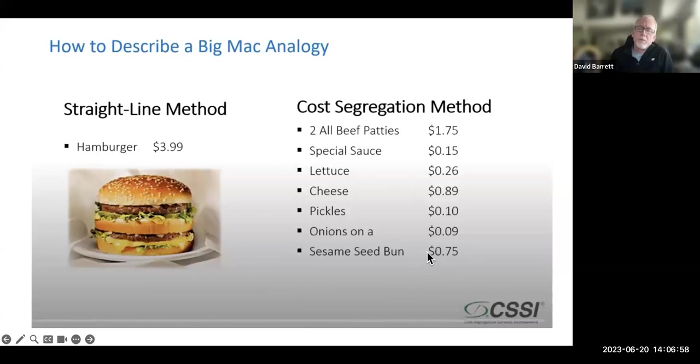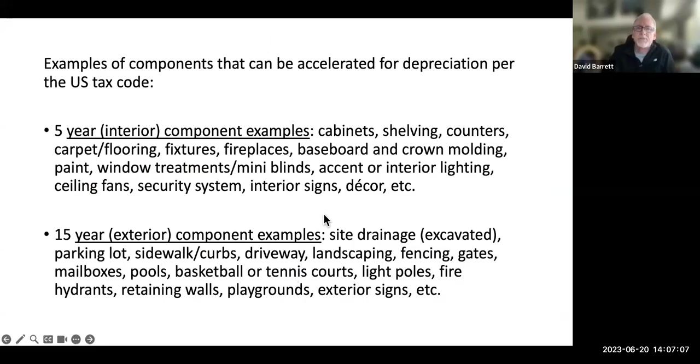You can get an engineering study of your property where we break down all the pieces and parts of the building. Each of those pieces can get better tax treatment and faster depreciation. Here are some examples of five-year property, which are the interior extras you've put into your property: cabinets, shelving, counters, carpet, flooring, fixtures, fireplaces, baseboard, crown molding, paint, window treatments like mini blinds, ceiling fans, accent interior lighting. If you have recessed lighting, there's extra wiring that needs to get to that lighting, so there's extra tax benefit. Also security systems, interior signs, decor, etc. — these are the five-year interior components we separate out and put a value to in a study.